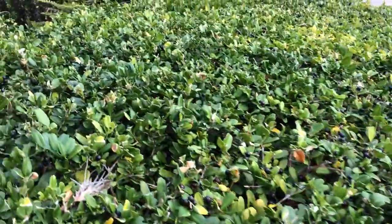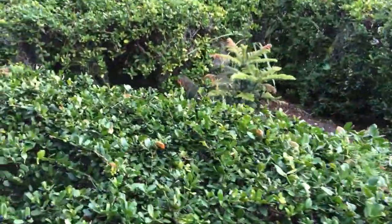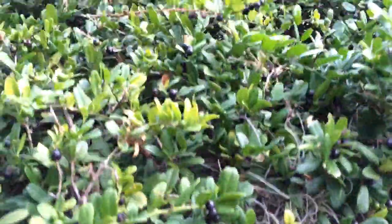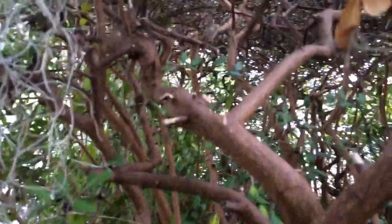When you go in here and look inside, it is the coolest trunk structure. You can see the bark is very smooth and very dark with some really good movement. Let me stick the camera down in here — see that? See how that looks? That is cool.